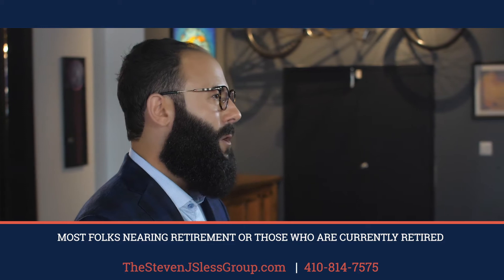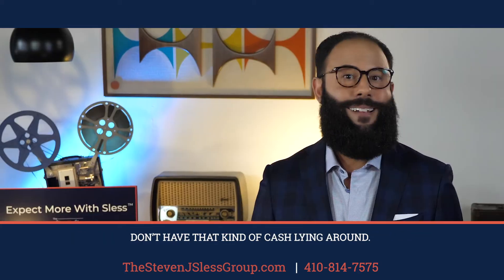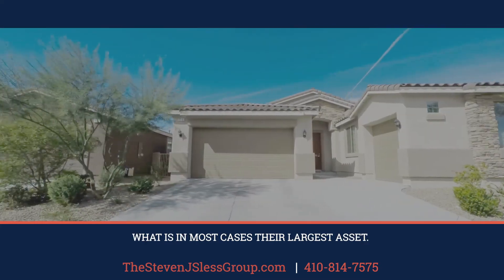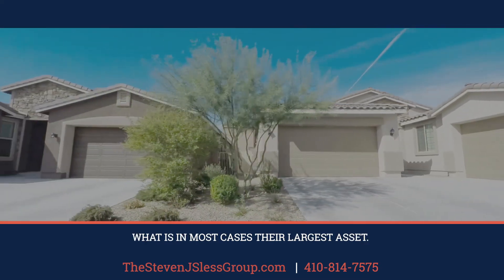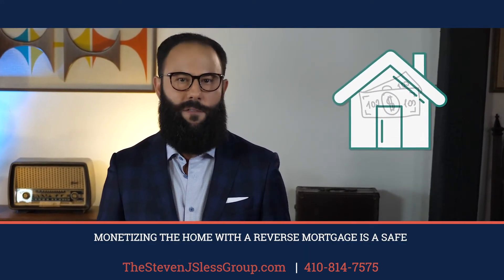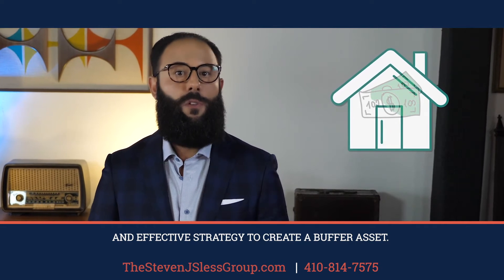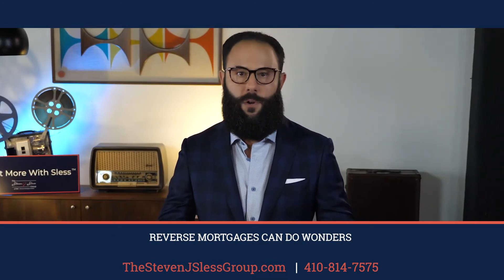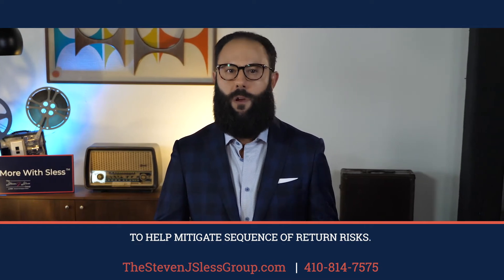Most folks nearing retirement or those who are currently retired don't have that kind of cash lying around. But homeowners 60 plus do have what is in most cases their largest asset — their home. Monetizing the home with a reverse mortgage is a safe and effective strategy to create a buffer asset. Reverse mortgages can do wonders to help mitigate sequence of return risks.